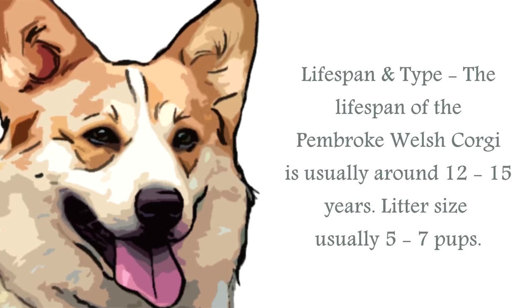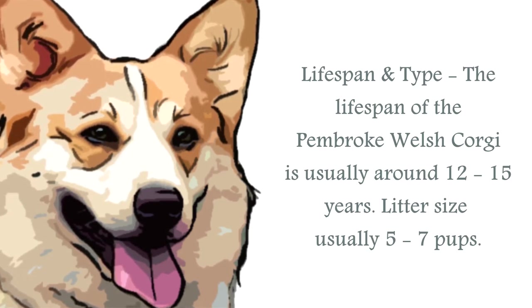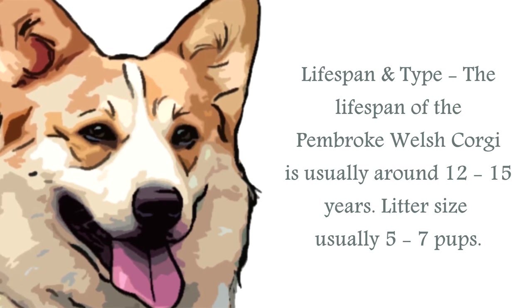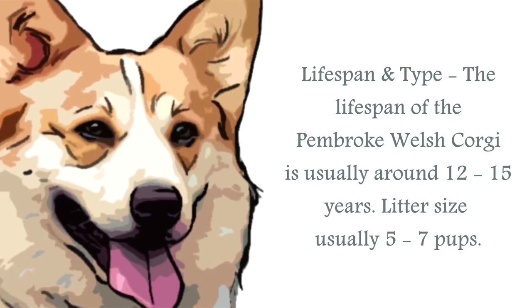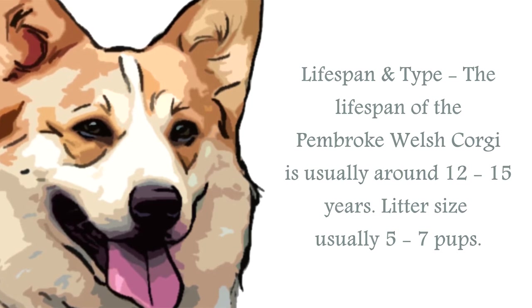The lifespan of a Pembroke Welsh Corgi is generally upwards of 12 to 15 years. The average Pembroke Welsh Corgi stands at around 10 to 12 inches. A healthy weight for the male would be between 25 to 30 pounds, and for the female between 23 to 28 pounds. They have a double coat that will require regular grooming.